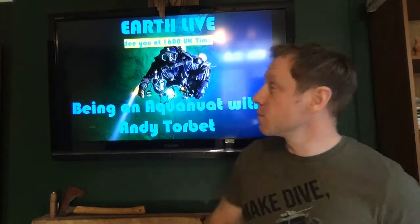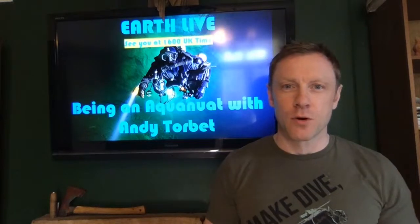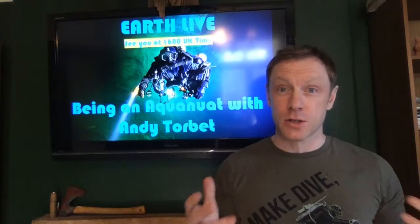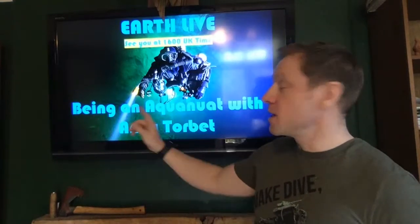Ladies and gentlemen, it's four o'clock. What I never considered was that obviously this would read backwards on the laptop camera, but there we go. So this is Earth Live on Lizzie Daly's Wildlife TV channel, and I'm your guest host today, Andy Torbett. And if you read that, what that says is 'being an aquanaut.'